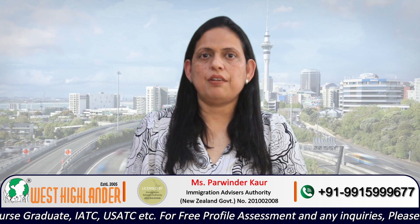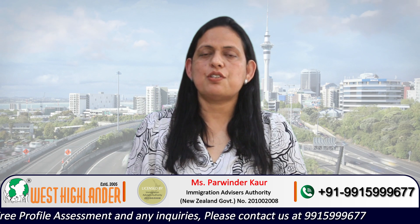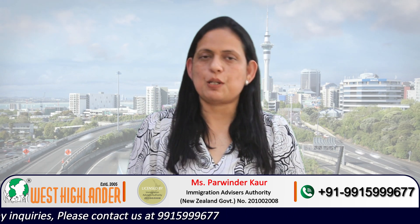Masters of Supply Chain Management is a degree at level 9 of the New Zealand Qualification Framework. There are many institutions which provide this course. The students may study in a university, a Te Pūkenga Institute of Skills and Technology, or a private training establishment.